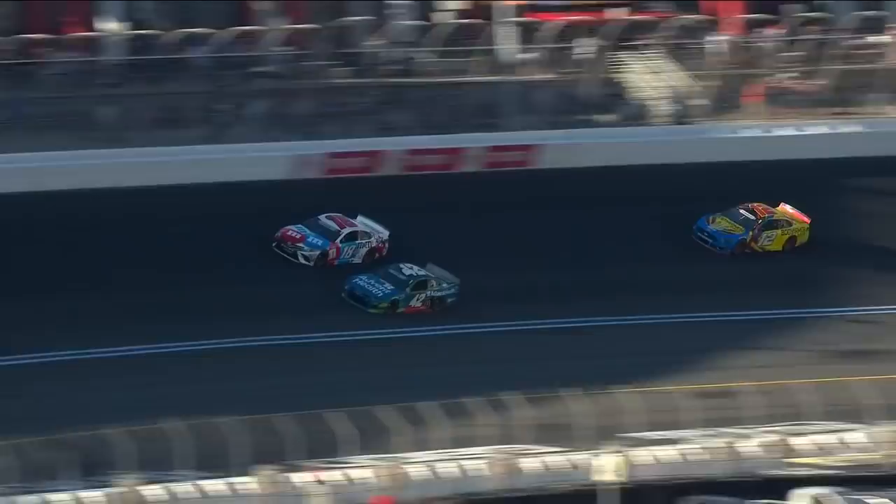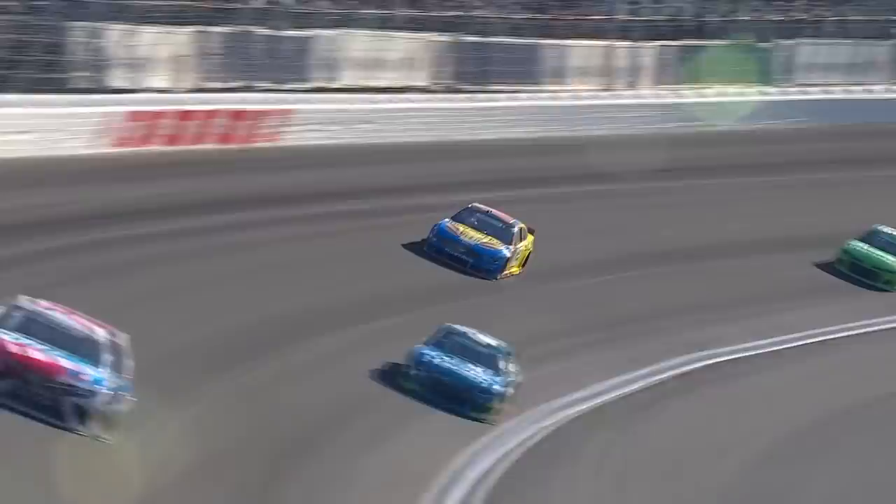What did Ryan Blaney and company have to say about that? If you don't realize, it's a 600-mile race. I think he's referencing Kyle Busch because of how close he was to that front fender as he made that move.